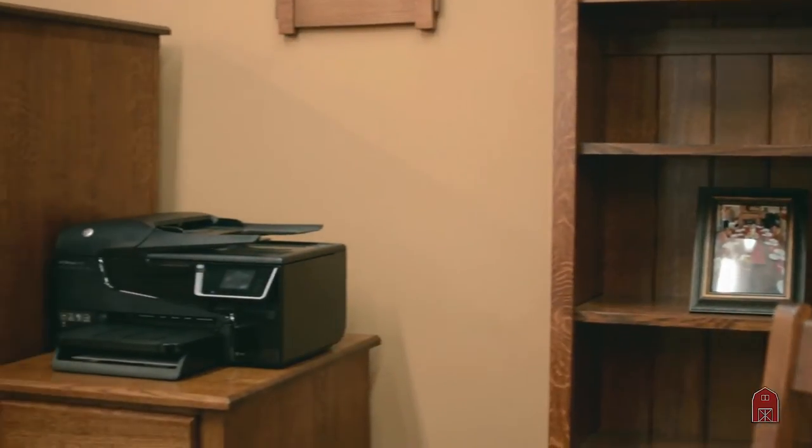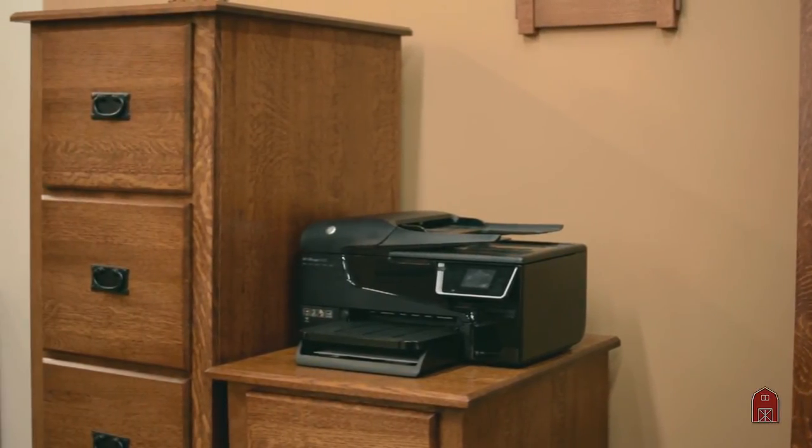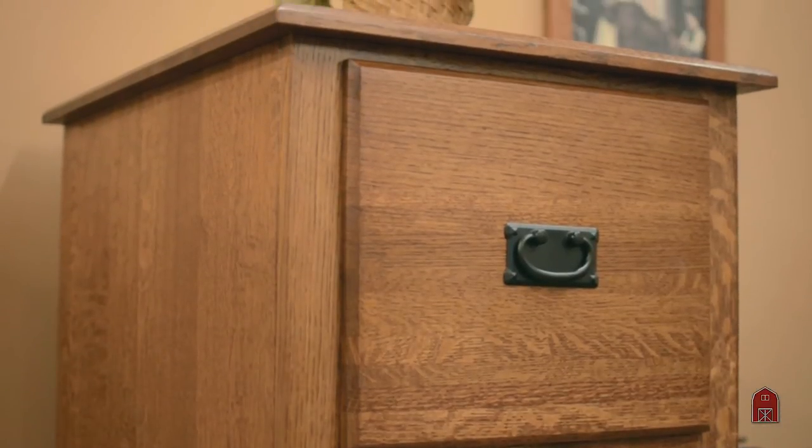Come to the barn and you will see the largest selection of solid wood file cabinets made the old world way with English dovetail joints. Solid tops, sides, and fronts are available.